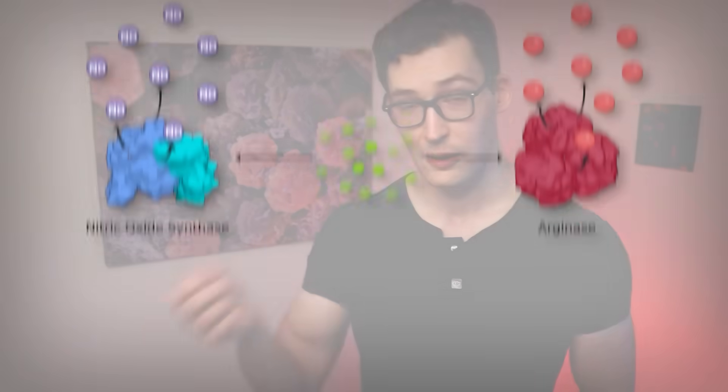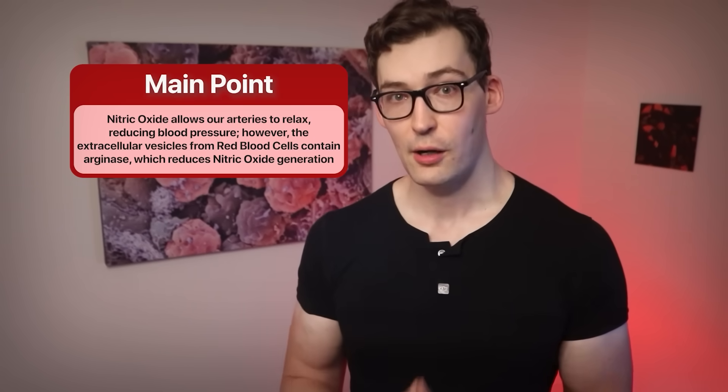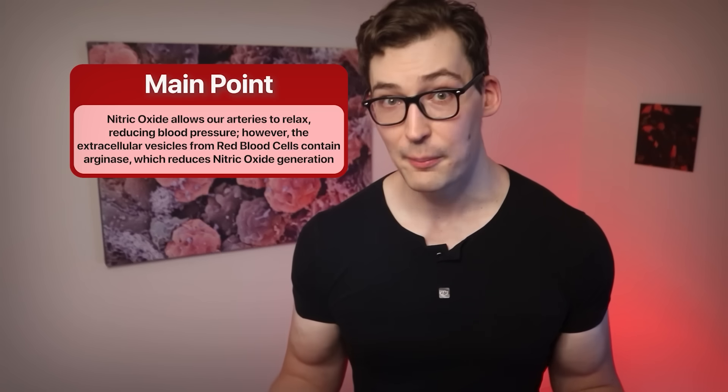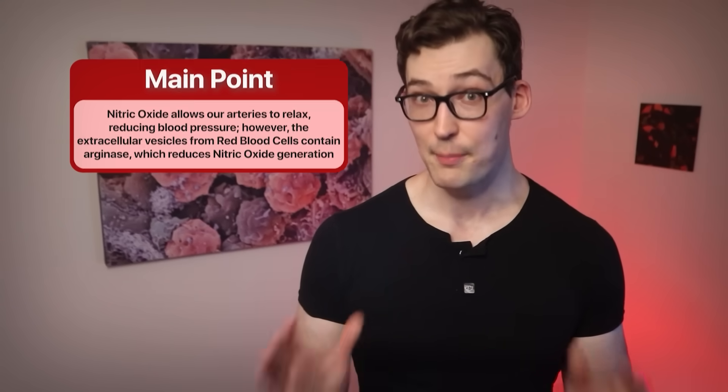Now, what does nitric oxide synthase have to do with the bad enzyme, arginase, in this scenario? Well, the more arginase there is, the more competition there is for the substrates — the building blocks for nitric oxide. Arginase and nitric oxide synthase compete for the same substrate, the precursor molecules. But arginase does not produce nitric oxide. So naturally, if you have two kids fighting over the same toy, the good kid — nitric oxide synthase — won't win every time. In effect, there's a reduction in nitric oxide. The main point here is that we want nitric oxide around our arteries for them to function well. The vesicles being taken up by the endothelial cells contain arginase, which reduces nitric oxide in our arteries, thereby stiffening them — a bad thing.